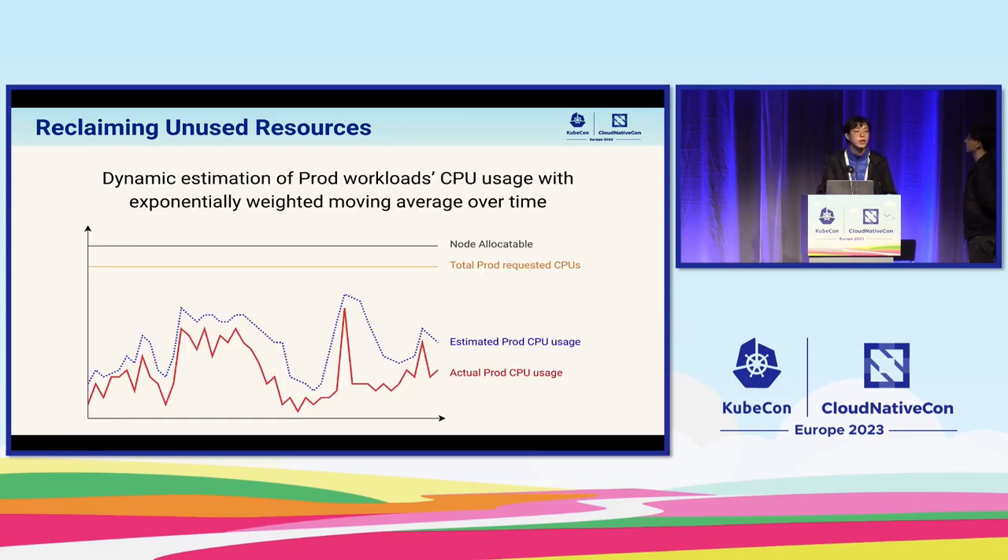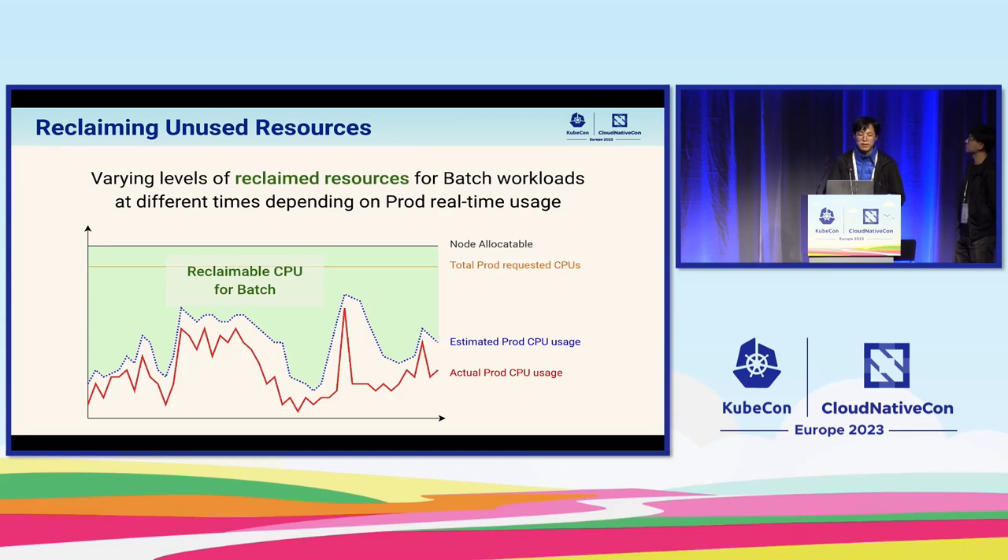Adding a time dimension: the black line at the top is the total allocatable CPU at 48 constant. The orange line below is the prod-requested CPU, also a constant line assuming no new allocations. The red line is the actual prod CPU usage, which spikes and fluctuates. The blue line is the estimation value using the buffer. The total green area in this graph represents the available reclaimable CPU over time.